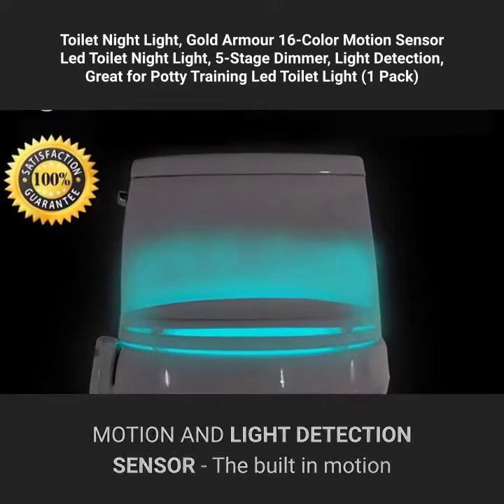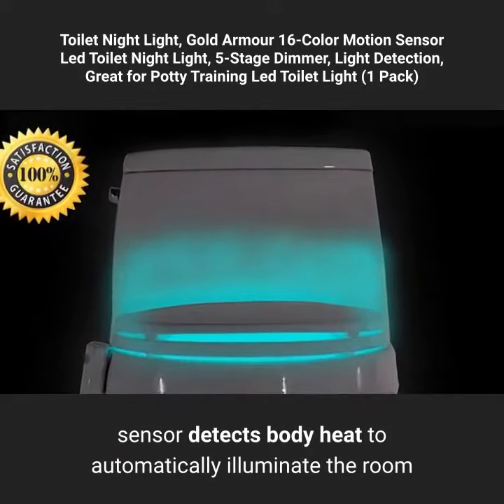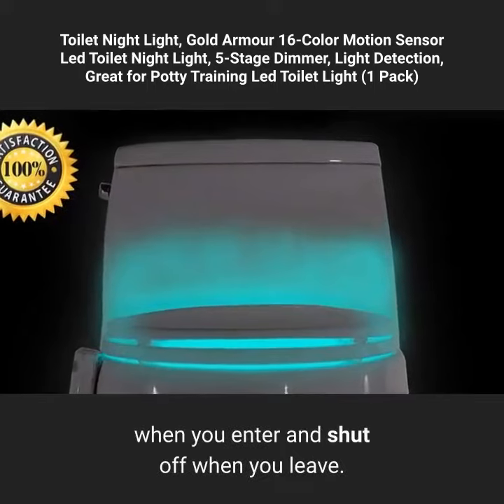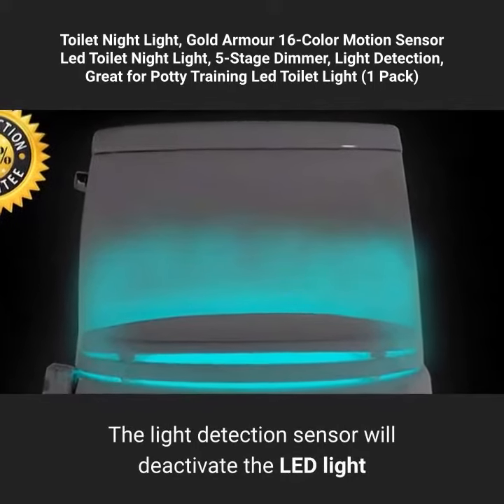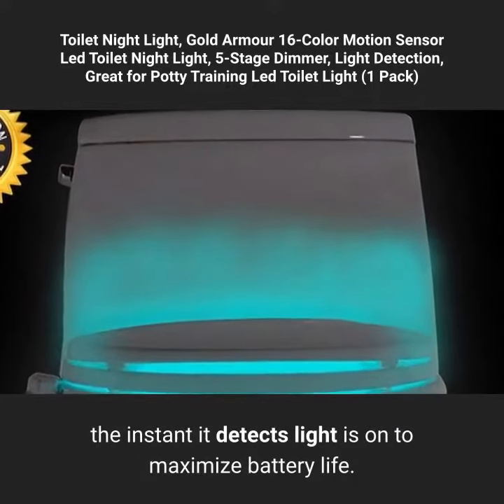Motion and light detection sensor: the built-in motion sensor detects body heat to automatically illuminate the room when you enter, and shut off when you leave. The light detection sensor will deactivate the LED light the instant it detects light is on, to maximize battery life.